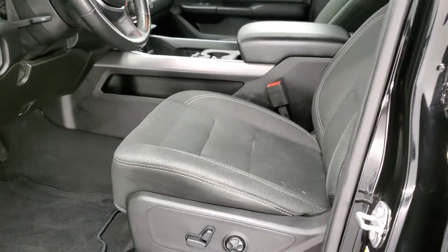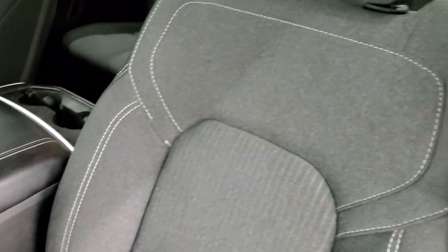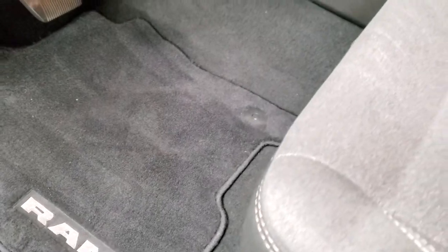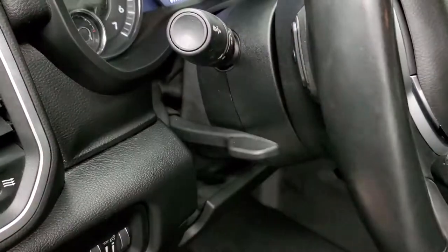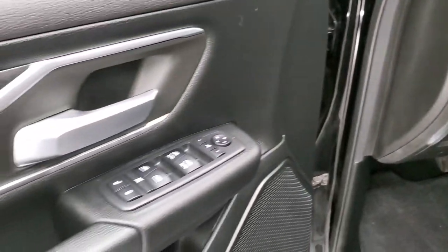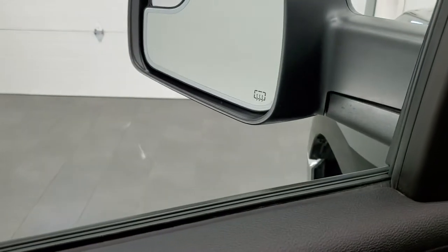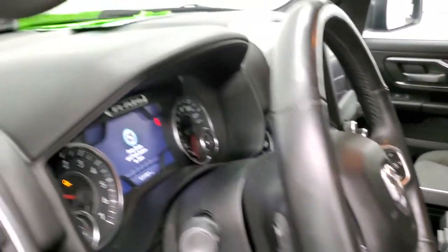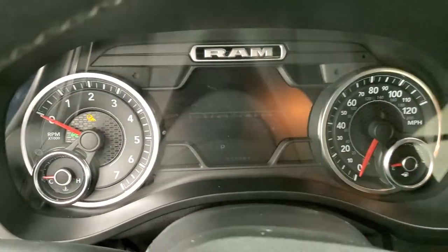Inside, the Bighorn Level 2 package gives you the dark charcoal cloth interior. No rips or tears on the seats — they're in pretty nice shape. Both front seats are heated with the Bighorn Level 2, lumbar on the driver's seat, factory floor mat, auto headlamps, power pedals, tilt and telescopic steering wheel, audio controls on the back of that steering wheel, power windows, power locks, power mirrors. You get the cloth bolsters, nice wood grain trim, and these mirrors do power fold in. Both sides are working properly.